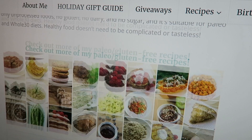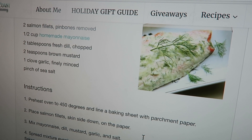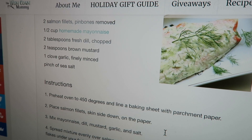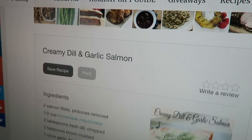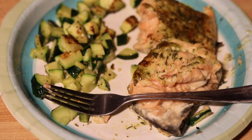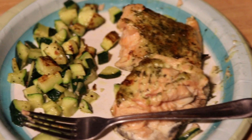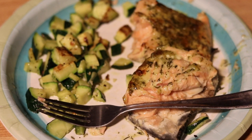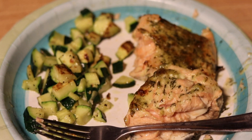For lunch today I'm going to make this creamy dill and garlic salmon. All it is is mayonnaise, dill, brown mustard — though I actually don't have brown mustard, so I'll just use yellow — garlic, and sea salt. It looks super simple and delicious. My camera died, so the quality changed, but here's the finished product. The salmon looks absolutely delicious. And then I just chopped up some zucchini and sautéed it on the stove with a little bit of butter and garlic.